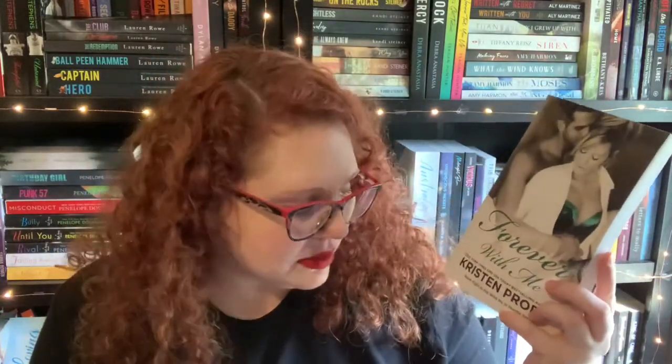The next book I got was Forever With Me by Kristen Proby. This is an author I have heard of, however I'm a little disappointed because it's book eight in the series and I have a very hard time jumping into a book if it's in the middle of a series. I have to read them in order, so if I ever do read this one I will end up reading all seven that come before it. I don't know how great of a choice this one was for me but we can't win them all.